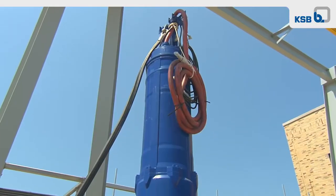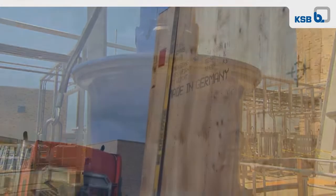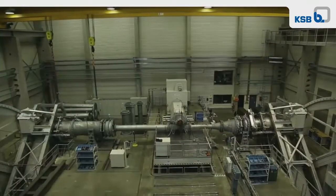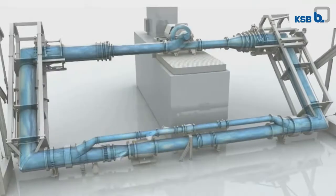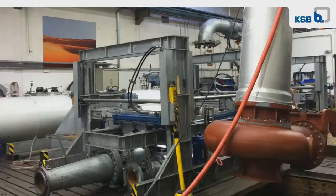So the pumps D.C. Water chose had to be highly reliable and trouble-free. The KSB pumps had proven themselves for 12 years in a similar facility overseas, and KSB quality tests each pump before it ever leaves their factory in Germany.